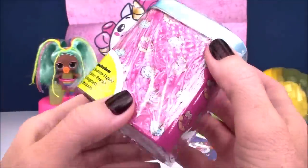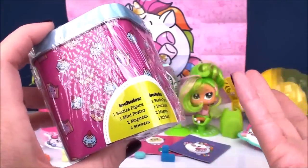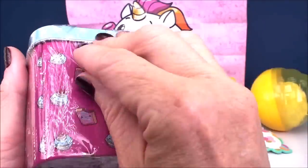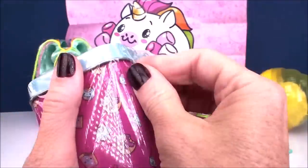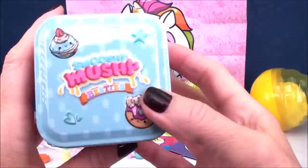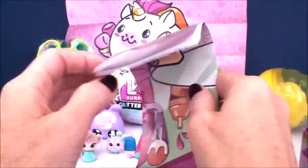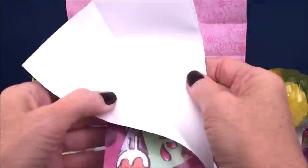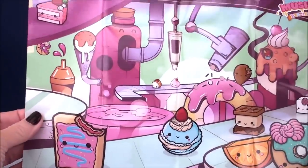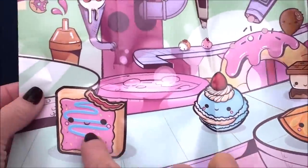It's finally time to check out our Smooshy Mushy Besties Mystery Box. We get inside a Besties figure, another mini poster, two magnets, and four stickers. Again, a beautiful collectible can — I love that you can store all your stuff inside. Let's check out our poster first — oh, look at this one! It's like a whole scene — it looks like we're in a food factory making some delicious-looking Besties.